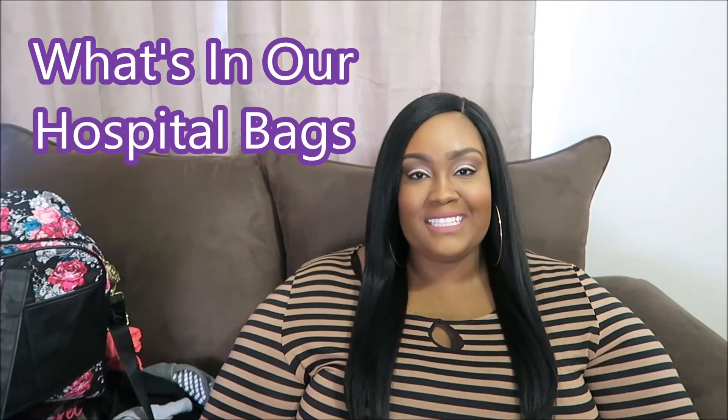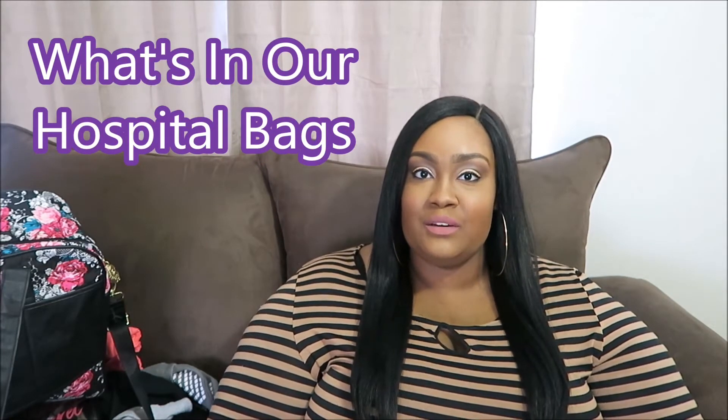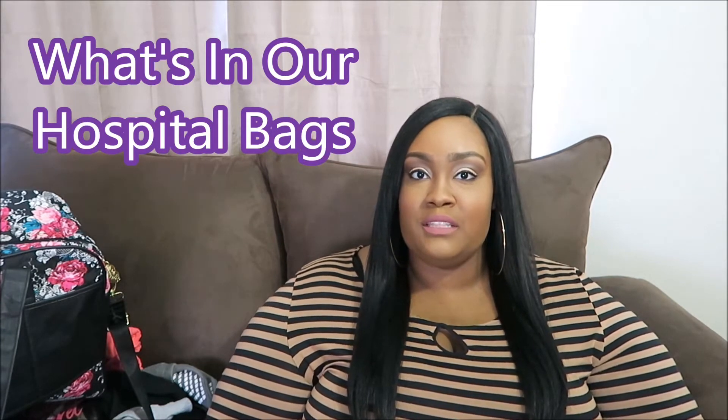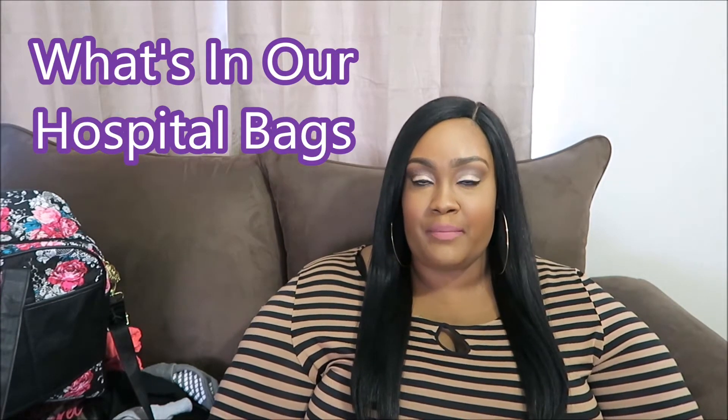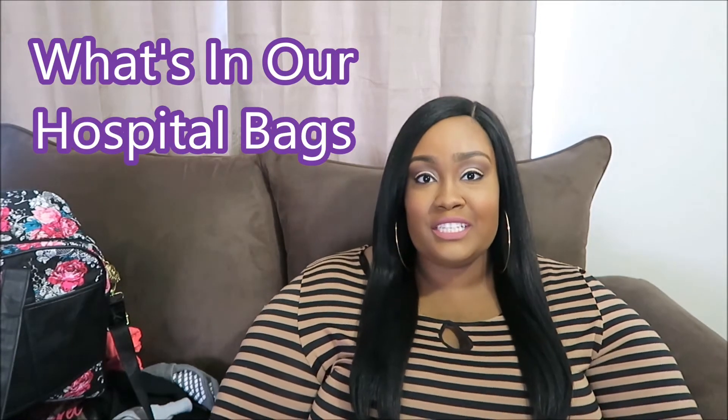What's up, our journey gang? It's Lindsey here. I'm here without Ray this video. This is the what's in our hospital bag video, and I am going to show you what's in the bag that Ray and I packed for us, and then the bag for Zari. So if you are interested to see what we packed, keep on watching.